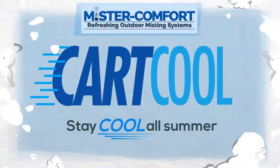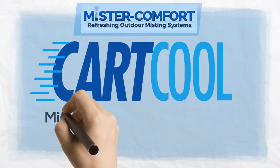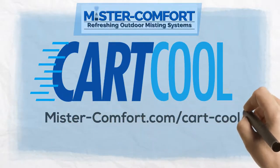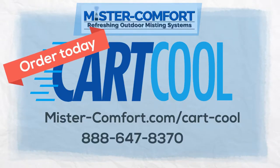You beginning to feel cool already? Stay cool this summer when running to the store, to the movies, downtown, or even down the street to the neighbors. CartCool will keep you cool. For more information, log on to MrComfort.com forward slash CartCool or call 888-647-8370.